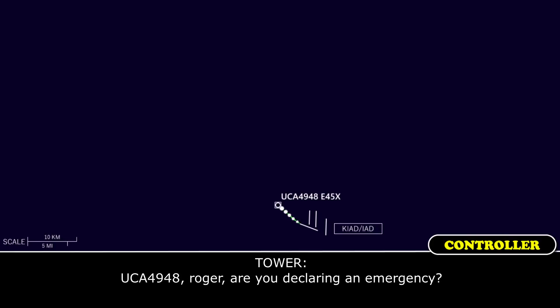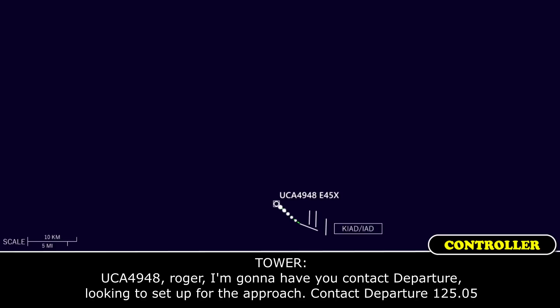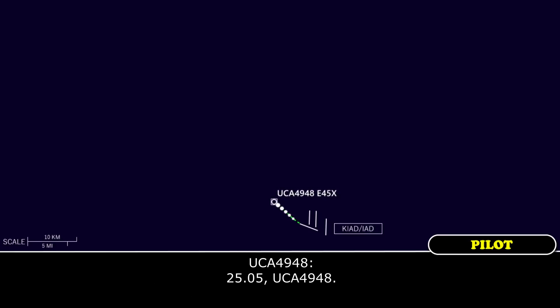Commuter 4948, Roger, are you declaring an emergency? Negative. Commuter 4948, Roger, I'm going to have you contact departure, we'll get you set up for the approach, contact departure 125.05. 25.05, commuter 4948.